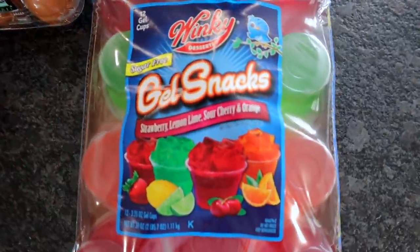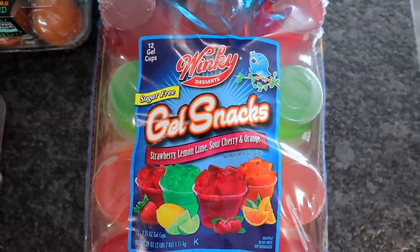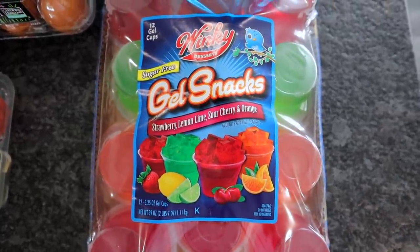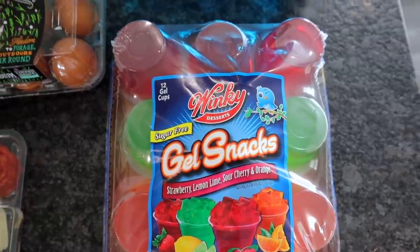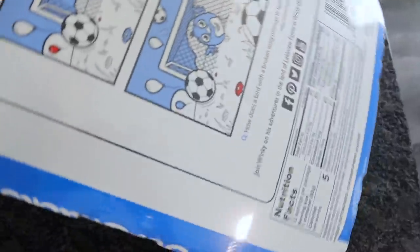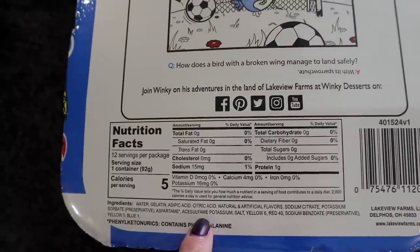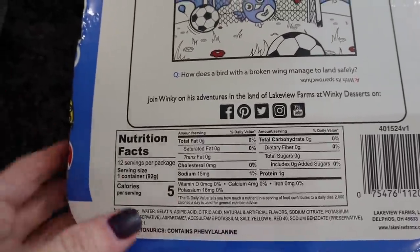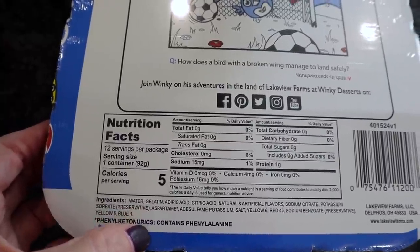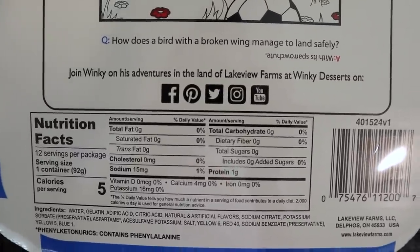I did pick up one of these — this is the Sugar Free Jell-Os. You get the strawberry, the lemon, the lime, the sour cherry, and an orange. So I thought with a little bit of Cool Whip, this would be great for Briley's lunch or a snack or even for us. This was only like $2.50 for all of these. It does have acesulfame potassium in it and is sweetened with aspartame. Five calories for one, zero fat, zero carbs, and one protein.